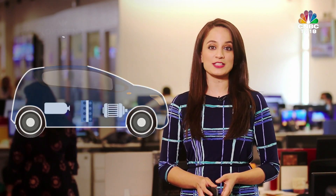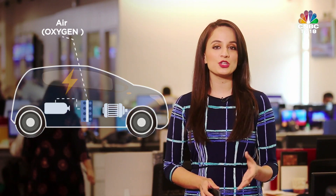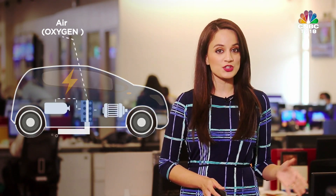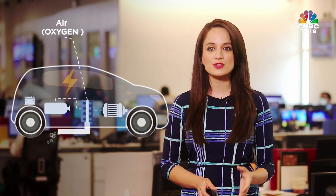How can hydrogen be used as a fuel? Well, the hydrogen fuel cell combines hydrogen and oxygen to produce electricity. The exhaust product is pure water. The fuel cell sends power directly to the motors, and there is usually a battery on board too, which saves power to meet the additional power requirements to accelerate.